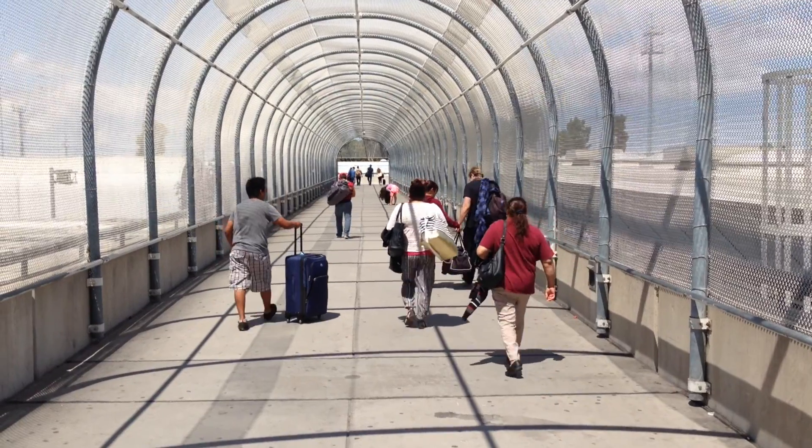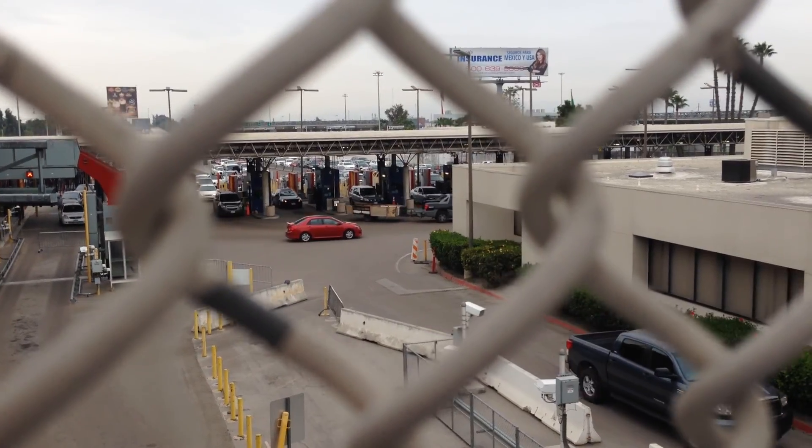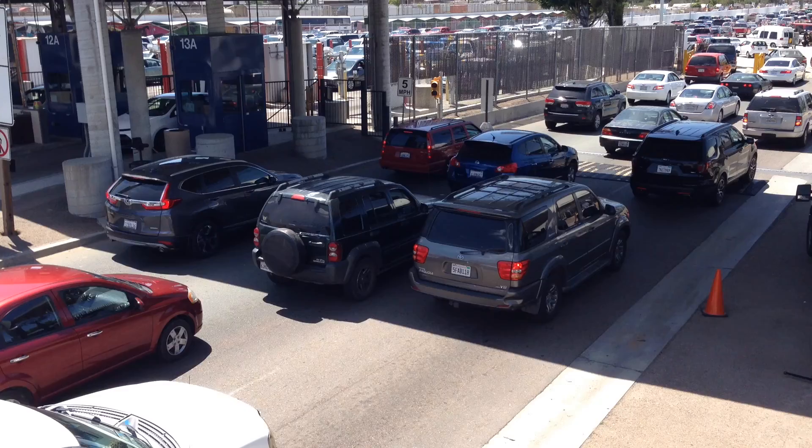Next we cross this covered walkway, and from here we can see the cars coming from Mexico and entering the U.S.